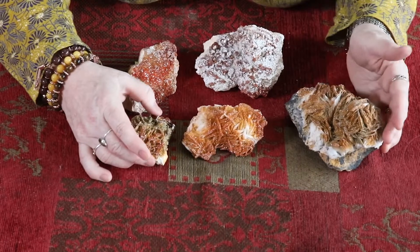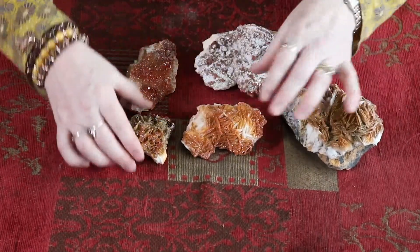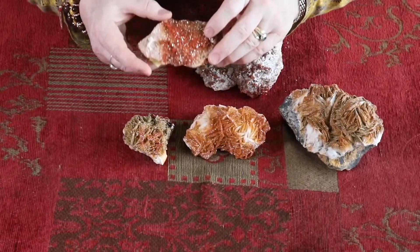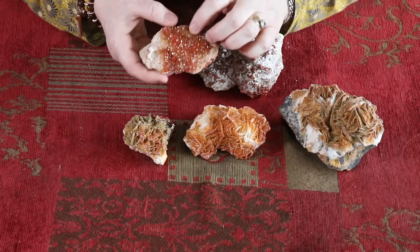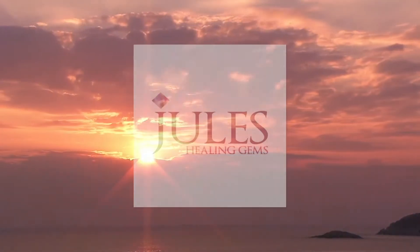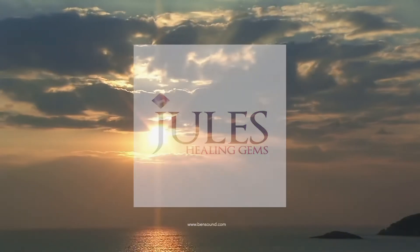You have different variations here. We've got some blade formation, and if you have a look at this one here, you've got the sparkling of crystals across the matrix here. A lot of the pieces that I've acquired are covered with sparkling druzy crystals.